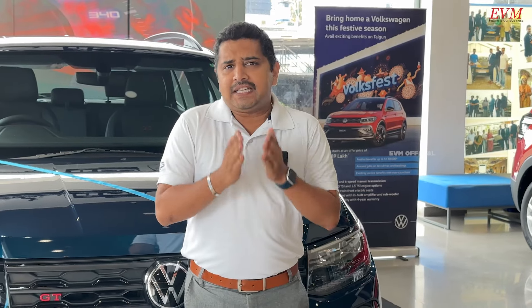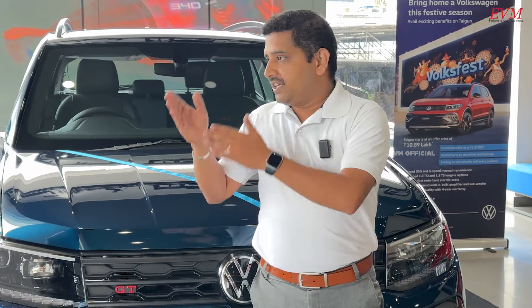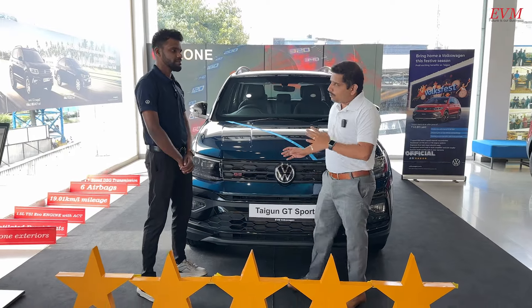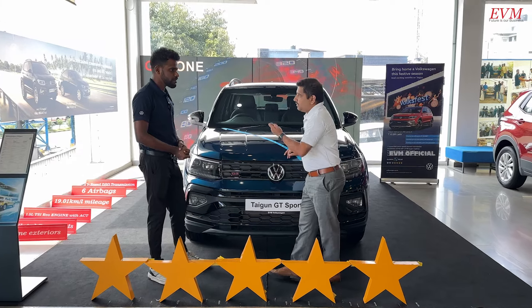The Volkswagen brand is what we've been looking at. When it comes to the Volkswagen Taigun, what is the difference between the GT Sport and the GT Line? Mr. Ranjith explains that everyone has a doubt about what is the GT Sport and what is the GT Line, so let's get started.